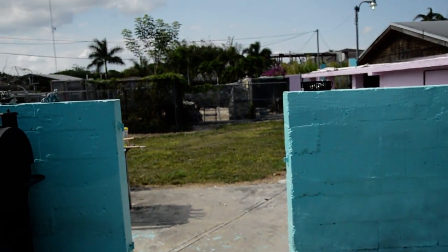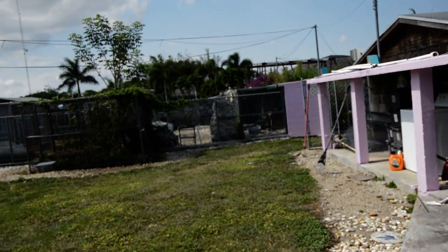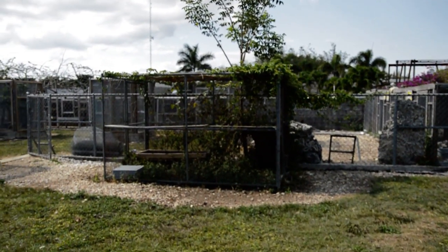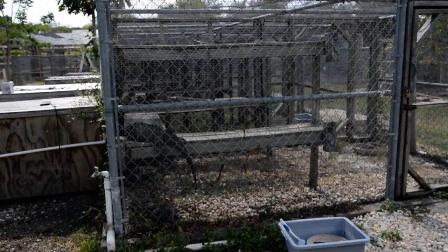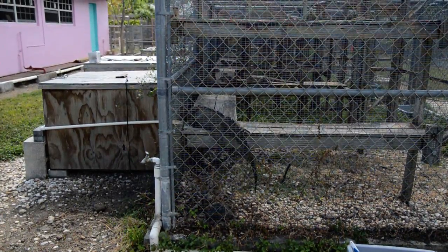We're going to go over here and check out some of the iguanas and stuff. We've got some little tortoises in here and some of the iguanas.